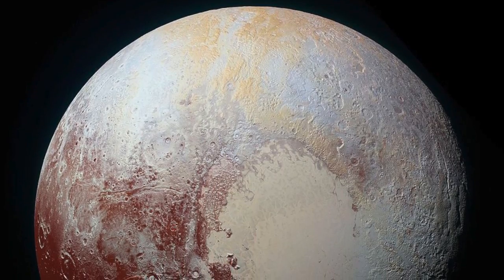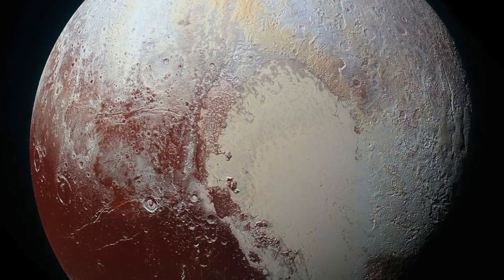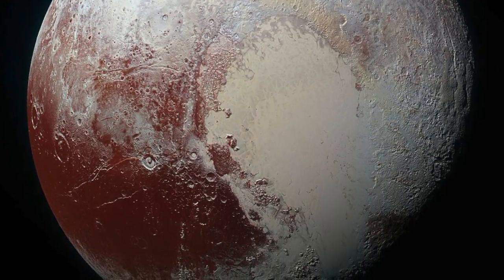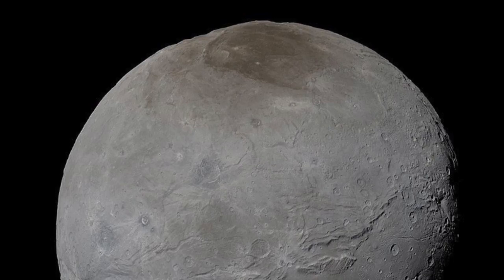Perhaps the greatest surprise so far in the outer solar system is when the New Horizons probe passed by the Pluto system. Pluto and its moon — or really twin object — Charon, both showed evidence of cryovolcanic activity, with Charon sporting a nearly flawless new surface suggesting geologically recent activity.